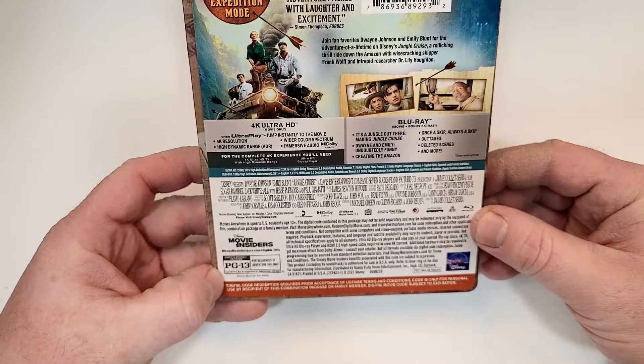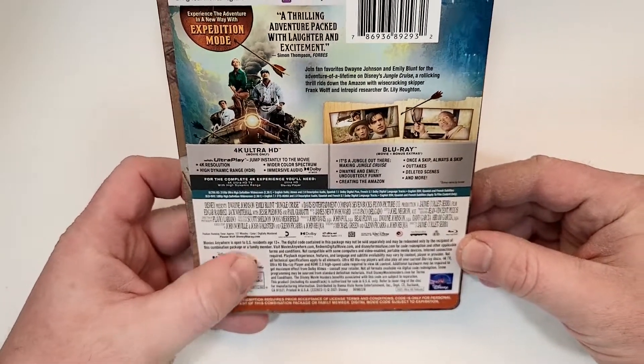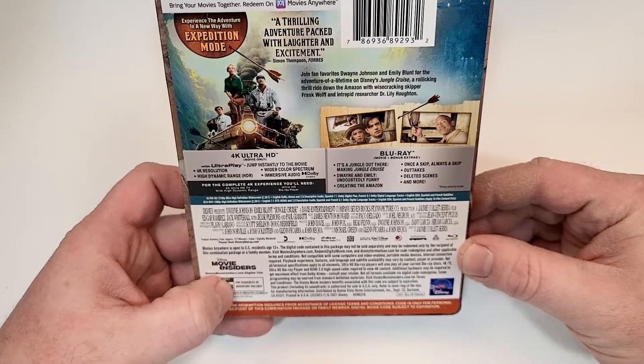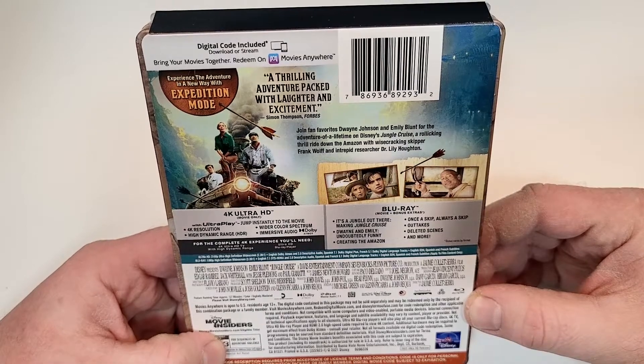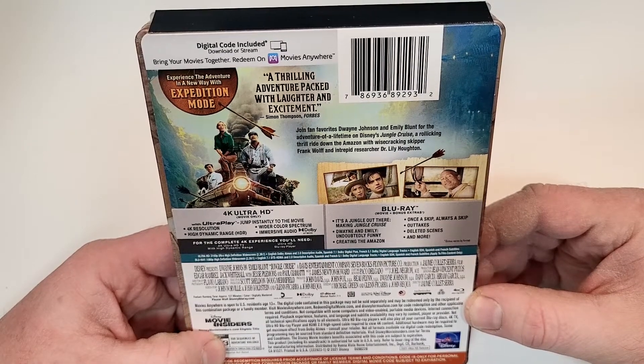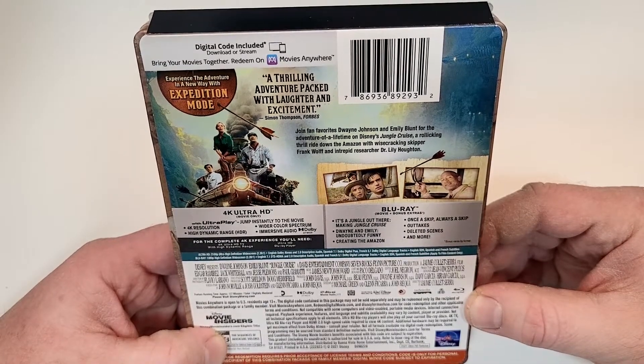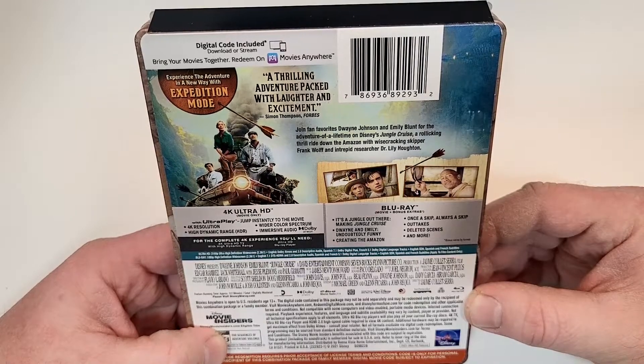This one's rated PG-13 for sequences of adventure violence, with a runtime of 127 minutes. Audio includes English Dolby Atmos and 2.0 descriptive audio, Spanish 7.1 Dolby Digital Plus, and French 5.1 Dolby Digital language tracks. Subtitles include English SDH, Spanish, and French.